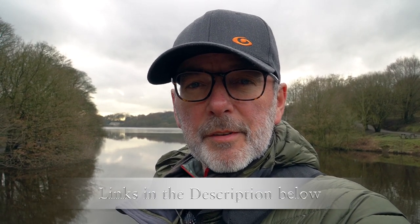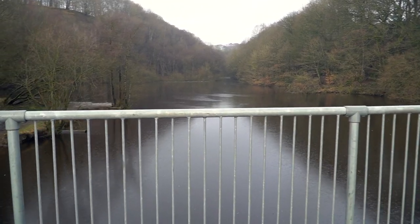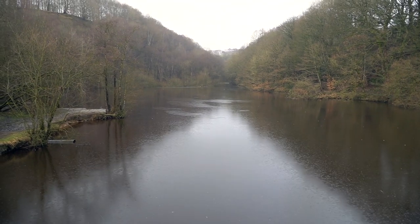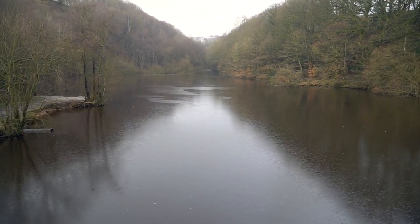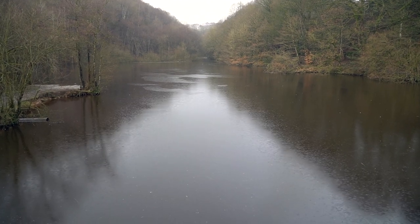The reservoir behind me is Jumbles, of which I've done a video on this previously, so if you want to find out any more information that would be a good place to start. We're heading in a northerly direction over towards Wayoh Reservoir, but we're following this water stream into Edgeworth.